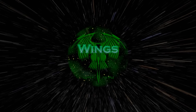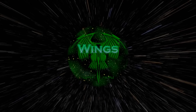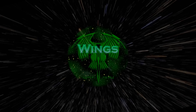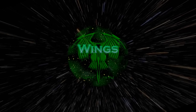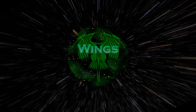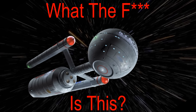There is a question, almost as old as Trek itself, which has both intrigued and confused Trekkies for generations, and that question is: what the f*** is the Daedalus class?